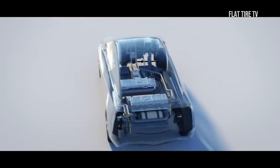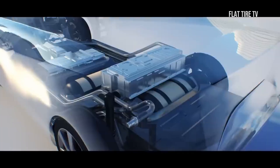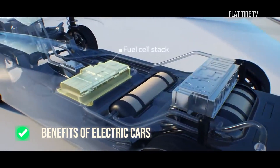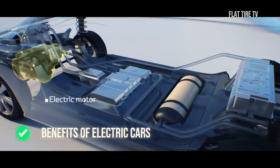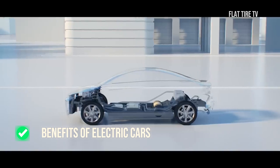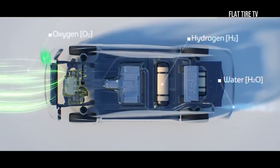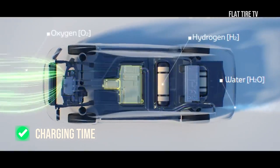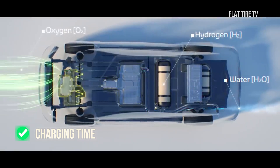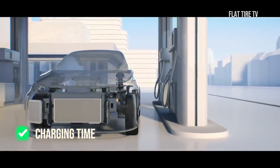Hydrogen vehicles operate exclusively on electricity, providing a driving experience comparable to that of electric cars. You will experience dynamic and virtually silent acceleration, thanks to electric motors that generate torque even at low speeds. The main advantage that sets them apart is their fast refueling time — it takes between 3 and 4 minutes to fill the hydrogen tank, bringing refueling convenience on par with that of a conventional car.